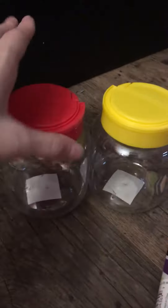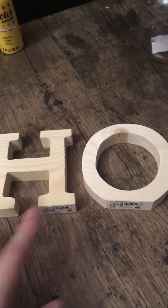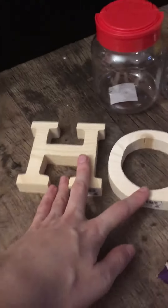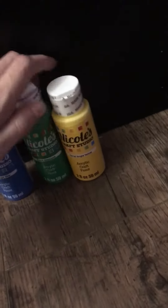I got these jars — a yellow one and a red one — I'm going to put their treats in here. Then I got these two letters: an H and an O — H for Halen, O for Orlando, for my guinea pigs. I'm going to paint them, decorate them, and hang them all over my guinea pigs' cage. I also got blue, green, and yellow paint by Nicole's.